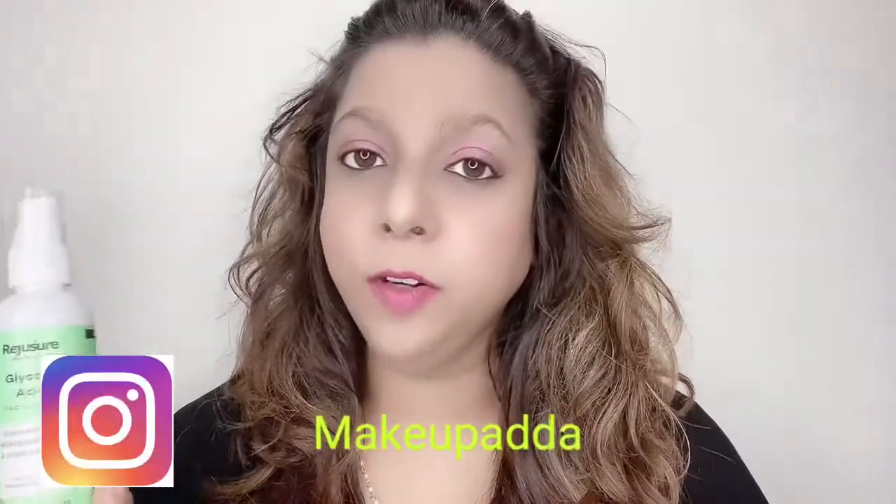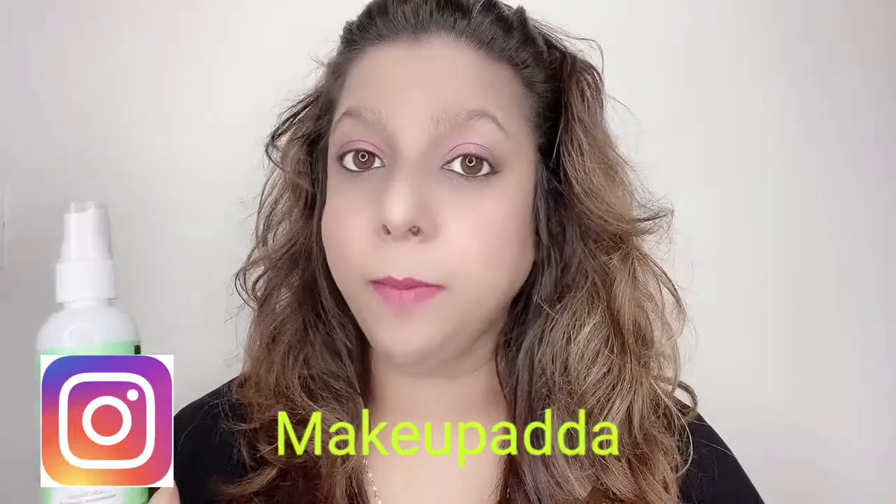Hi guys, welcome to my channel. Today I'm going to review this facial mist from the brand Reggishore. This is a glycolic acid facial mist, it's priced at 300 rupees and the quantity you're getting is 100 ml.